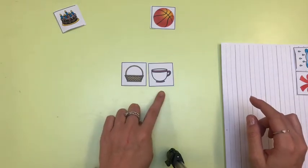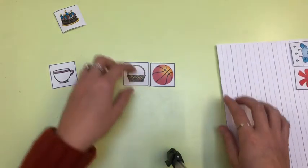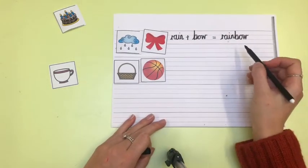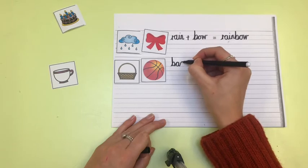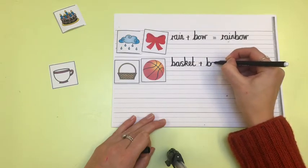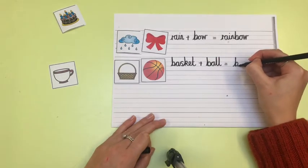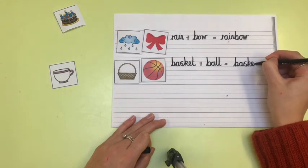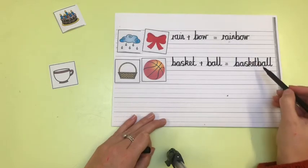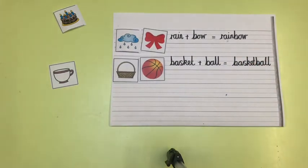Basket, cup — no, that's not right. Basket, ball — yes! That would be my next compound word. I'm going to stick that underneath and set it out just like I did before — basket, and I'm going to add ball to it, and I have made a new compound word: basketball. When you are writing your new compound word, you mustn't leave a finger space in between, because we are putting those two separate words together to make one new word.